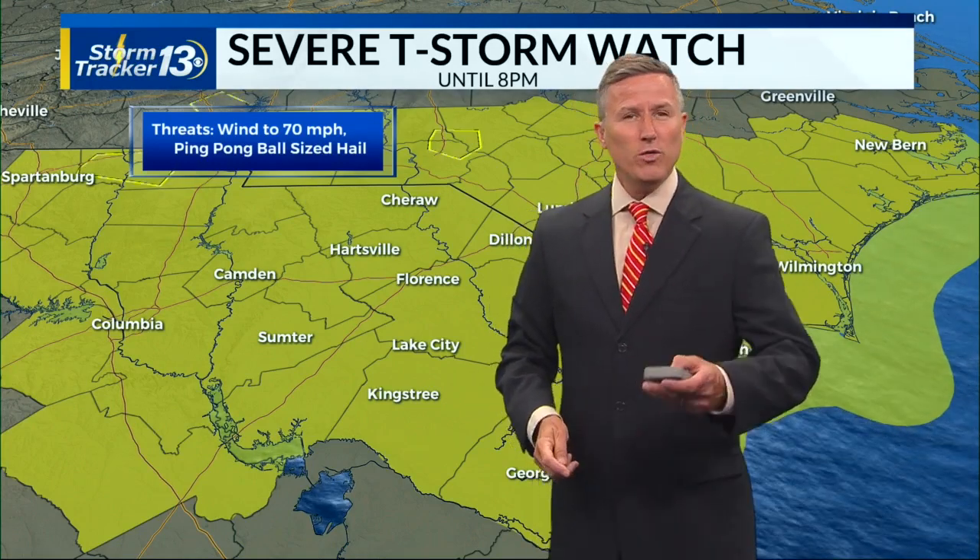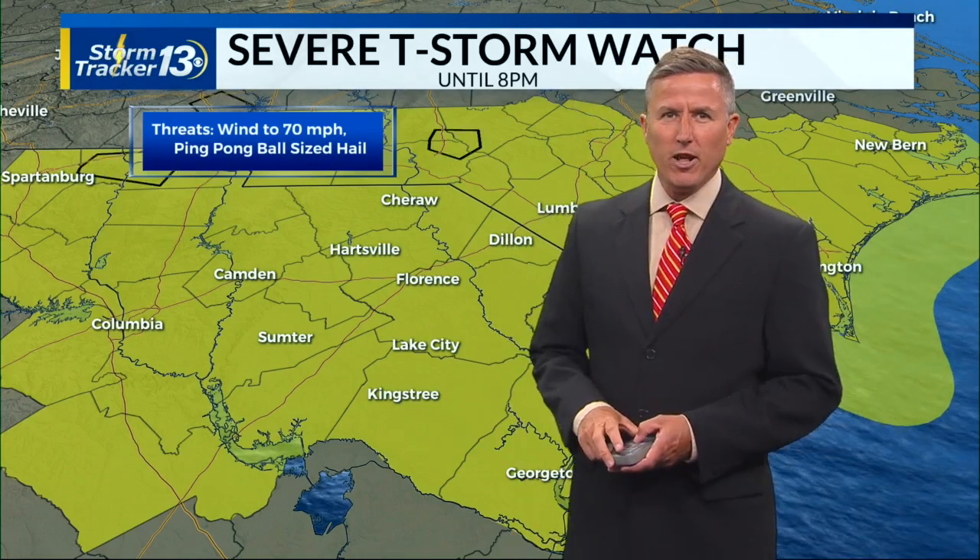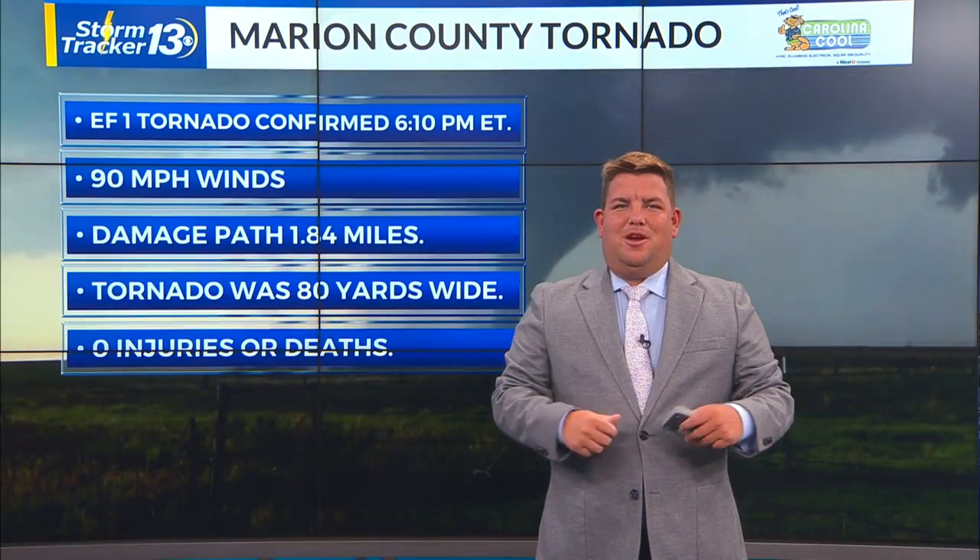That hit Marion yesterday. With more on that tornado, we go over to meteorologist Scotty Powell.